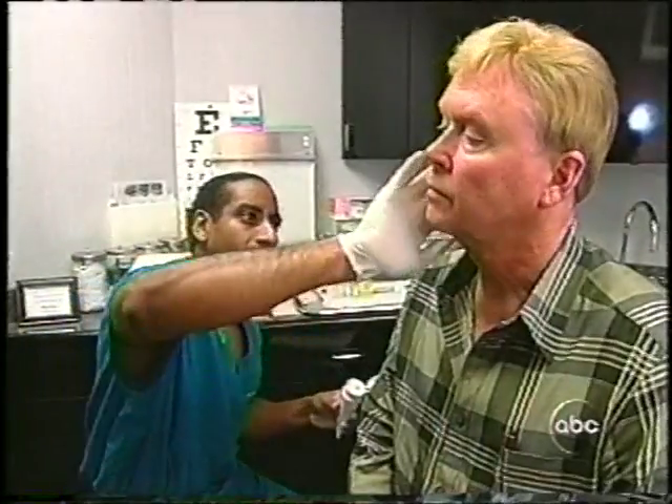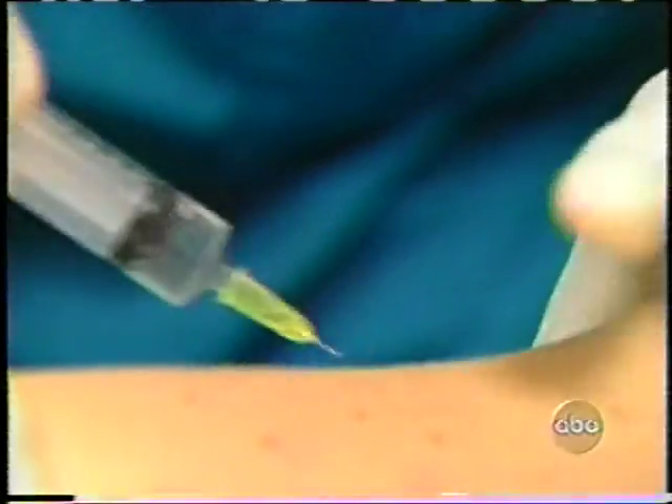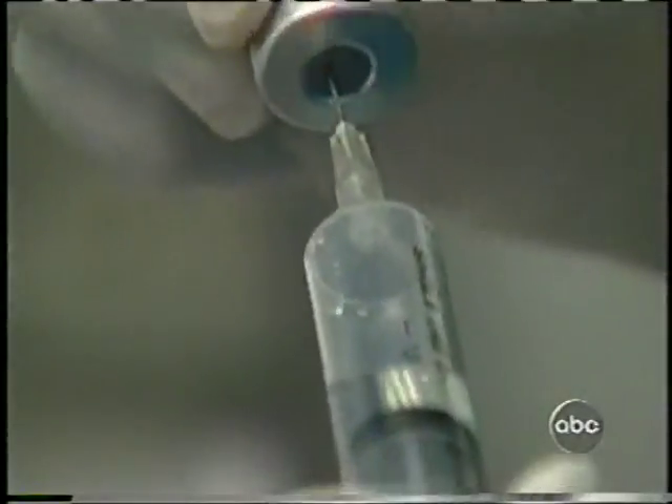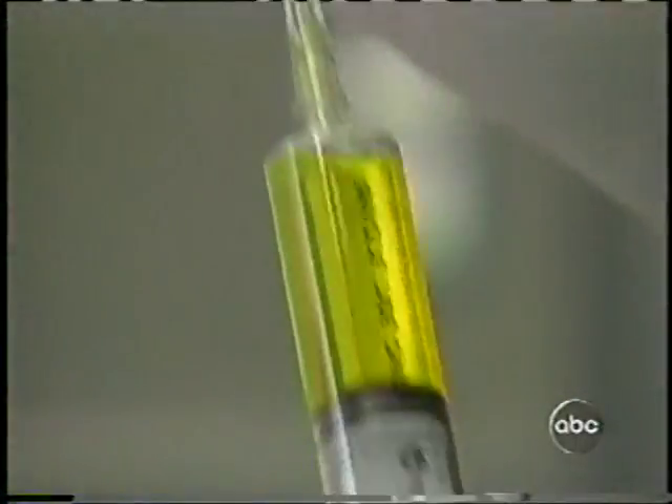Speaking of results, what about those patients we were following? Harold went to Dr. Rodriguez to reduce his turkey neck. Here he is when he started mesotherapy, and here he is ten treatments later. The skin under Harold's neck does seem to have defied the laws of gravity, which may be one reason why the zapping of fat will continue in the endless and often frustrating pursuit of the body beautiful.